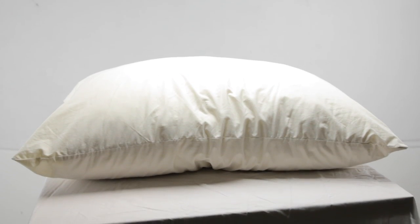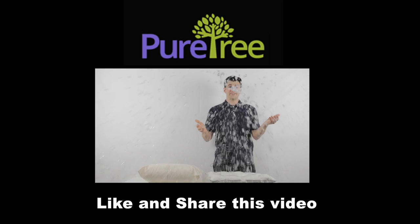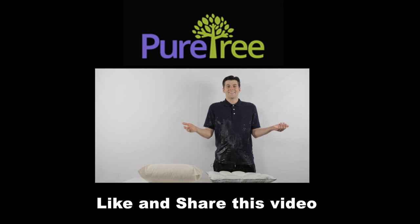Pick up your all-natural PureTree pillow at PureTreePillow.com. If you care about the health of your family and friends, be sure to like and share our video.